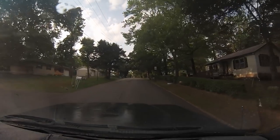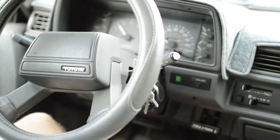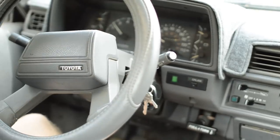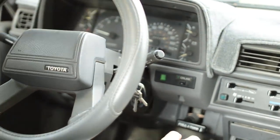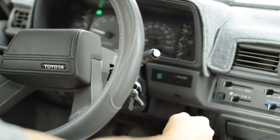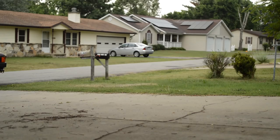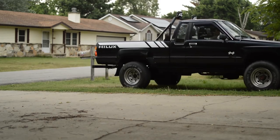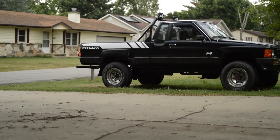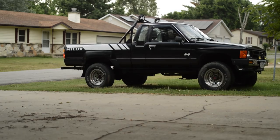Whoever bought this truck in 1988 paid a pretty good chunk of change for it, because it's got every single factory option that was available at the time: the SR5 package, the first year of the V6, power windows, power locks, a factory alarm system that actually still works, sunroof — the whole shebang. I'm very proud of the fact that today it is as nice as it has probably been in 20 years.